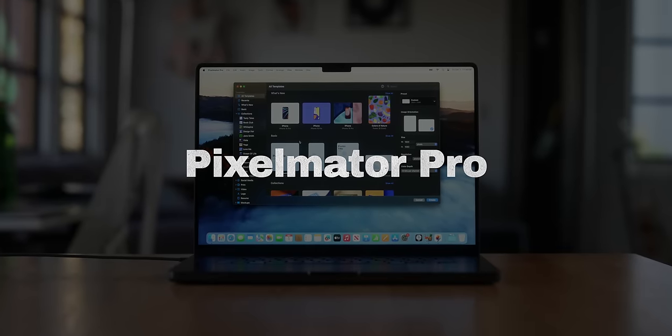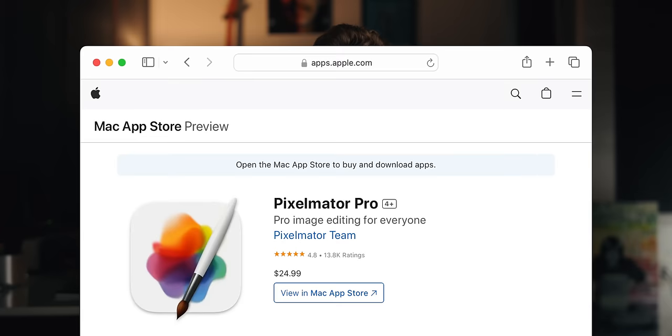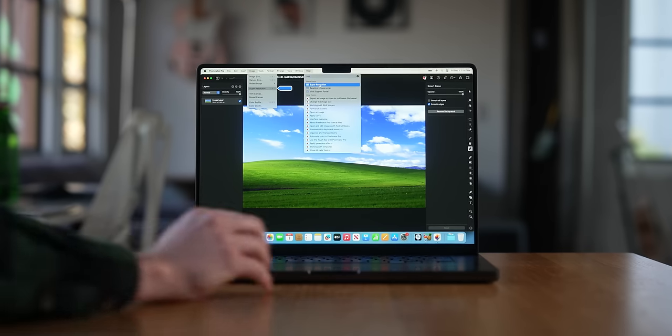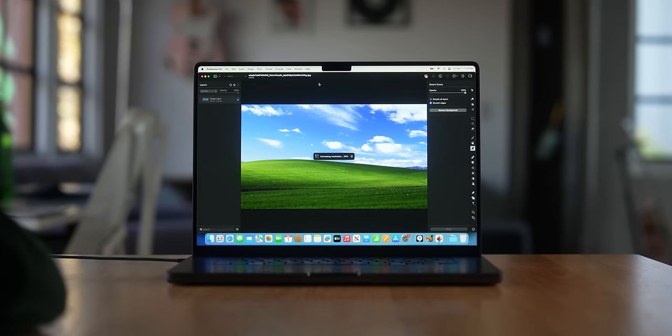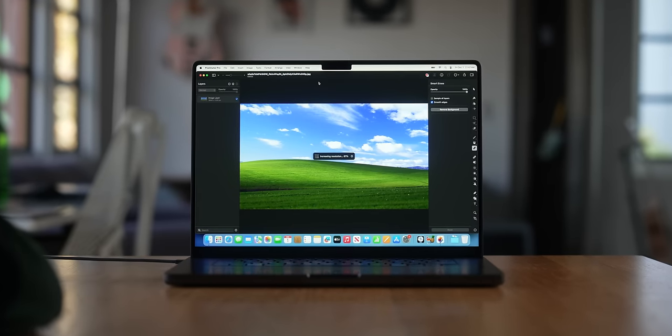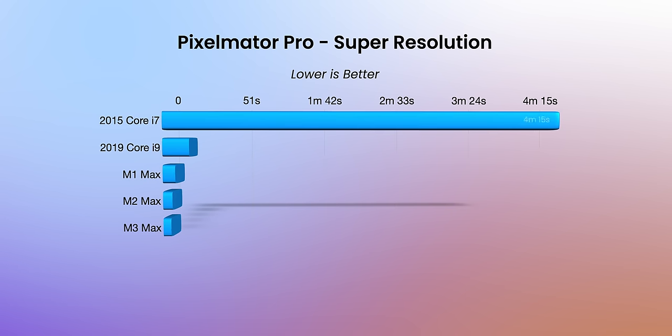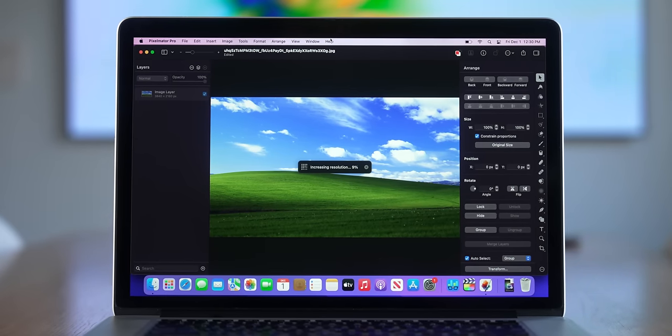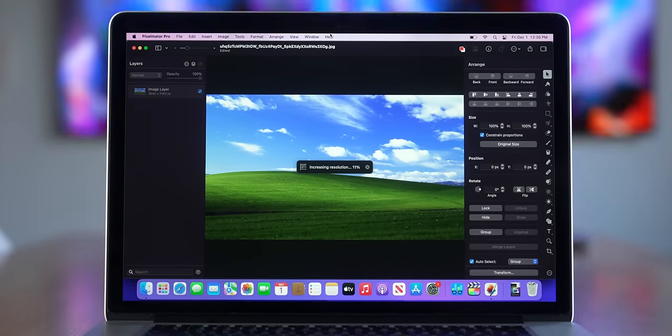Next up is Pixelmator Pro, one of my favorite Mac apps — $25 for a one-time purchase, similar to Photoshop but with features Photoshop doesn't have. One of my favorites is super resolution, which can utilize the neural engine on newer Macs to upscale a photo. I took a 4K version of the Windows XP wallpaper and used super resolution to get it to 12K. The 2015 MacBook Pro took just over 4 minutes, and the M3 Max did it in 5 seconds.